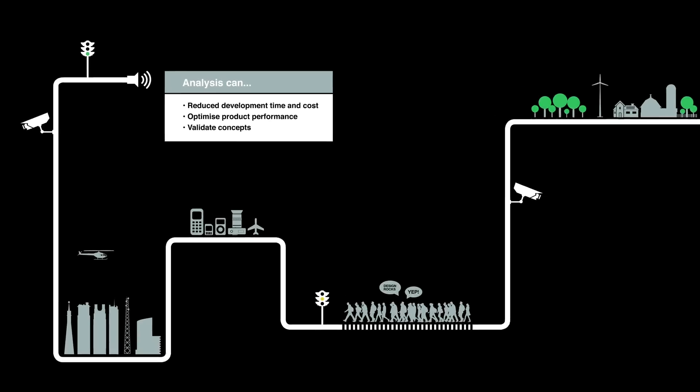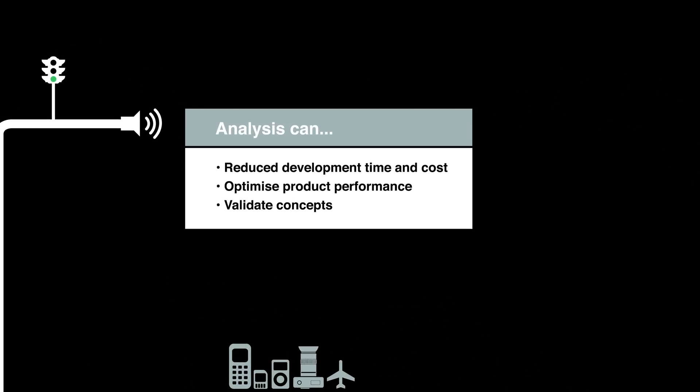We needed to understand why velocity patching works so successfully to enable us to further enhance the performance of the materials and the machines. Our aspirations for the new design were to come up with a new delivery system that would be cleaner, faster and more efficient.